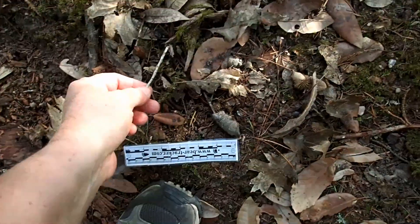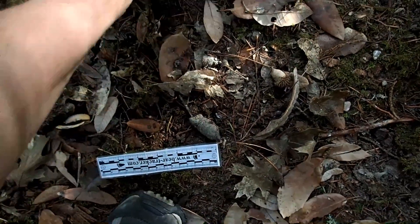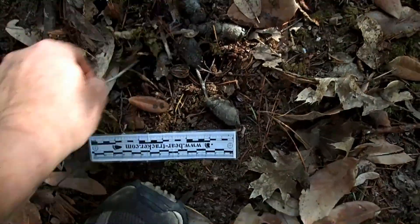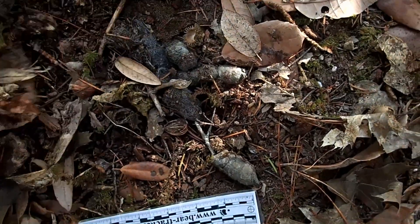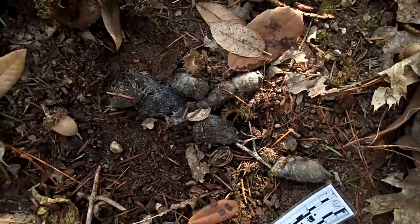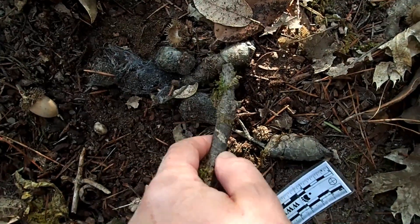What I then did was pick up some of the debris, scoot the leaves back, and find a completely buried scat under there. Again, consistent with Bobcat — it's got the segmented appearance of a Bobcat scat. See how there are segments right here, this little line.